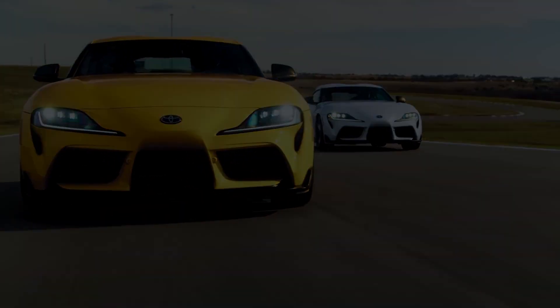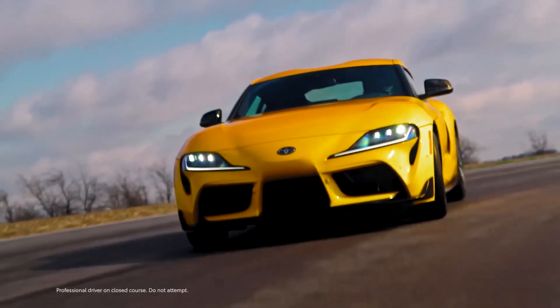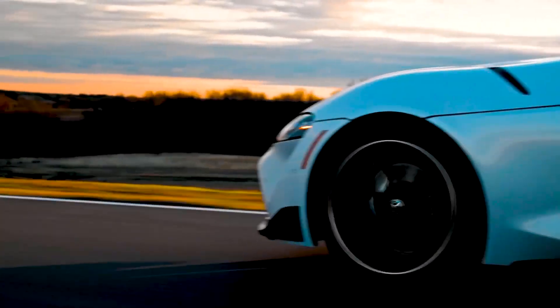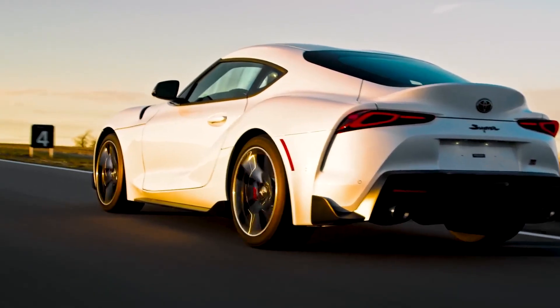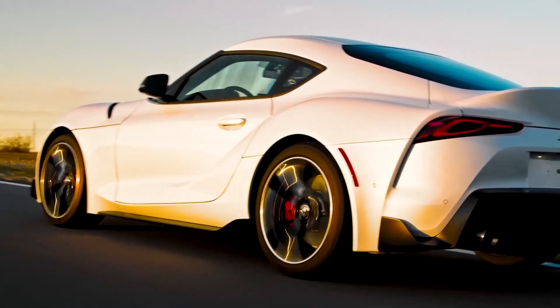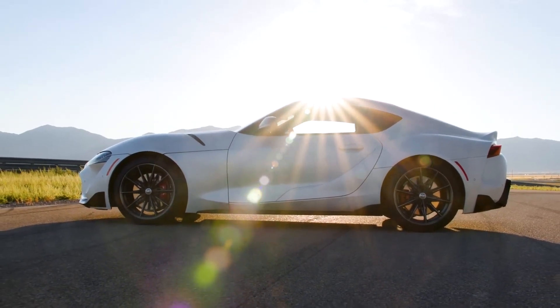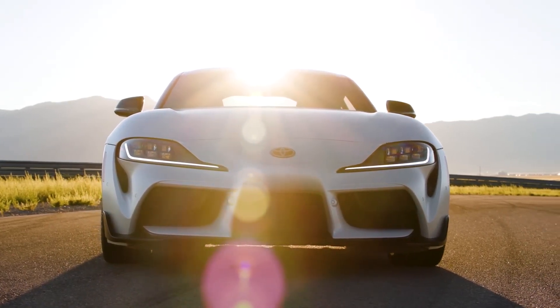The Supra's new six-speed manual transmission is a labor of love between Toyota's engineers and the gearbox wizards at ZF. A larger diameter clutch provides a greater mating surface between the engine and the driven wheels on this transmission, to handle the 3.0-liter turbocharged inline-six's 382 horsepower and 368 pound-feet of torque with ease.